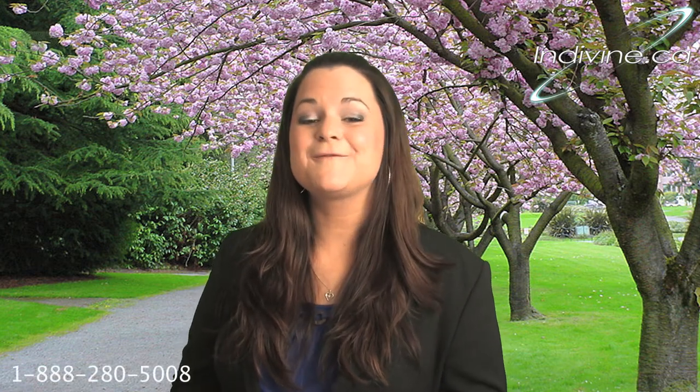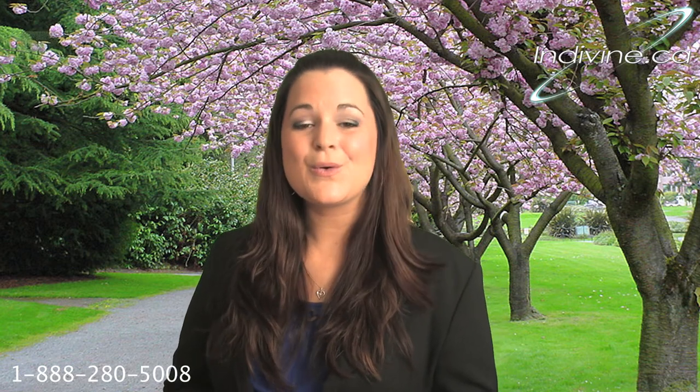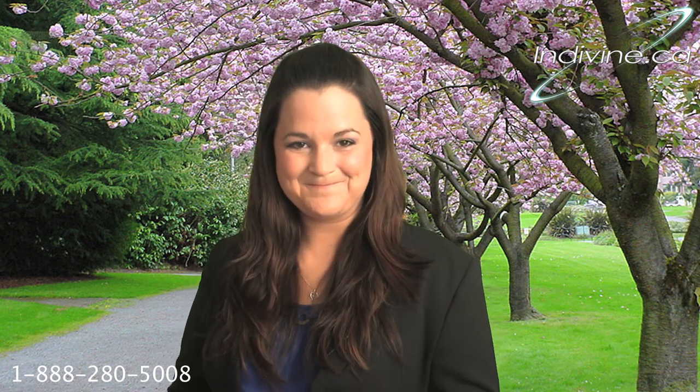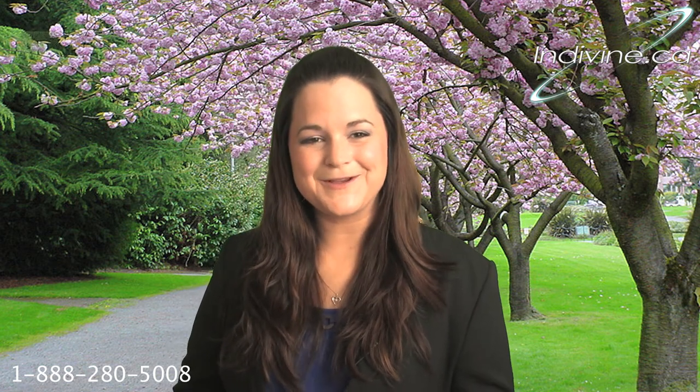For more information on our services, or to request a free information package valued at over $200, please call the toll-free number at the bottom of your screen or visit www.indivine.ca. Thanks for visiting, and I really hope to meet with you soon.